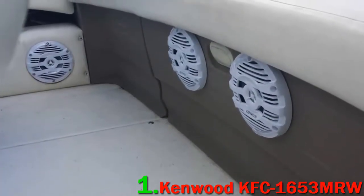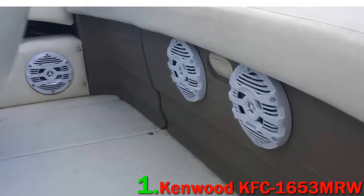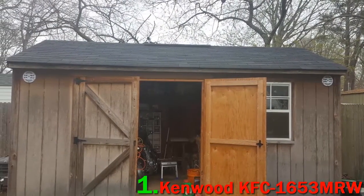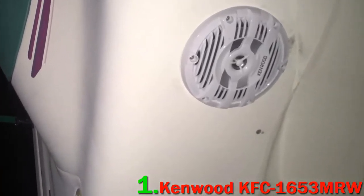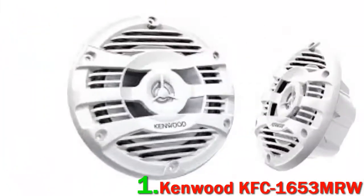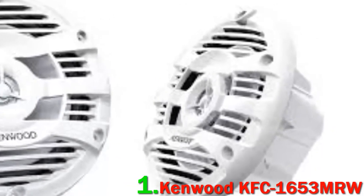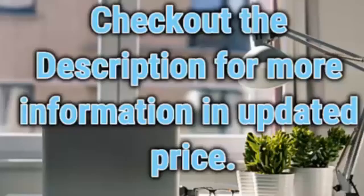The woofer is 6.5 inches and formed from a water-resistant polypropylene composite. The balanced dome tweeter is just under an inch, again constructed from materials that can withstand the weathering that marine life can subject a poor speaker to. They genuinely produce full-range, natural-sounding audio. The crossover is seamless, and they are priced accessibly — definitely a better choice for your boat than the usual risky choice of a boombox. Check out the description for more information and updated price.